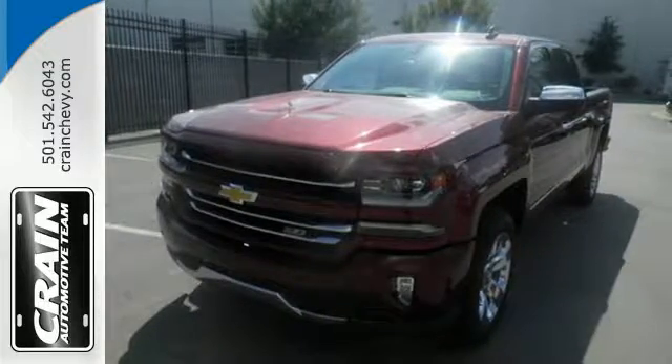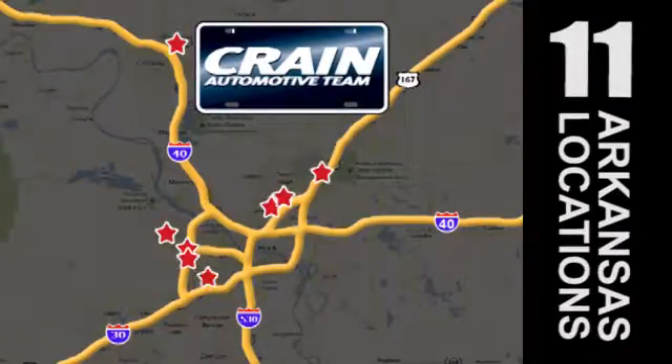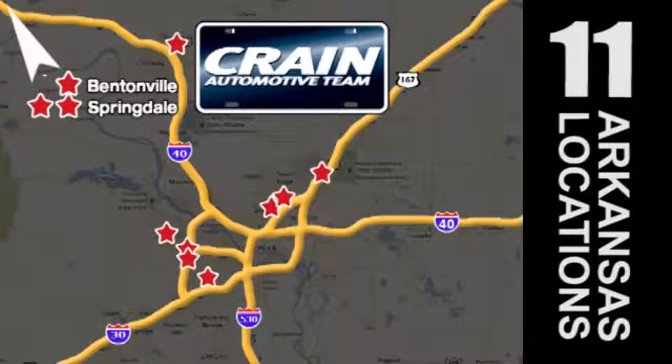Stop by Fortress Drive today. Visit us anytime at CraneTeam.com.